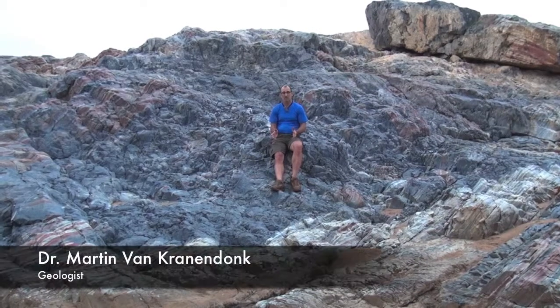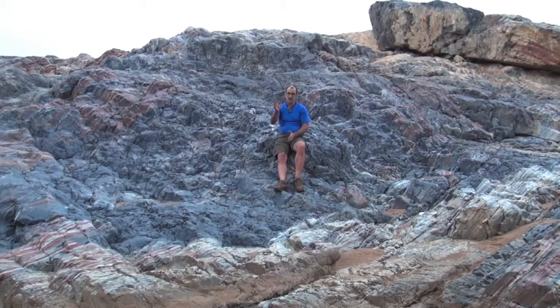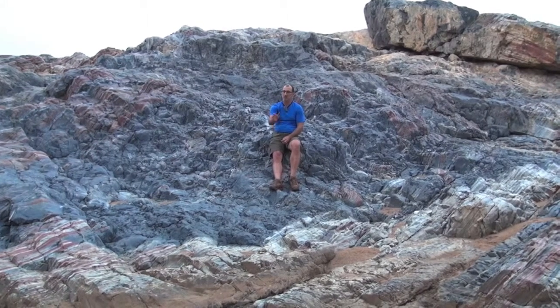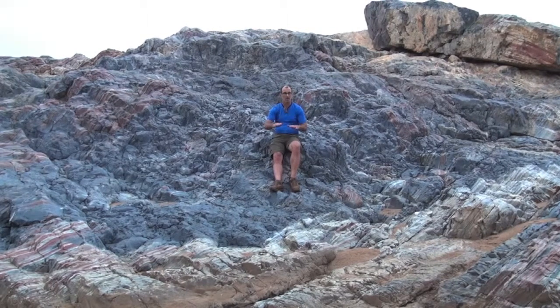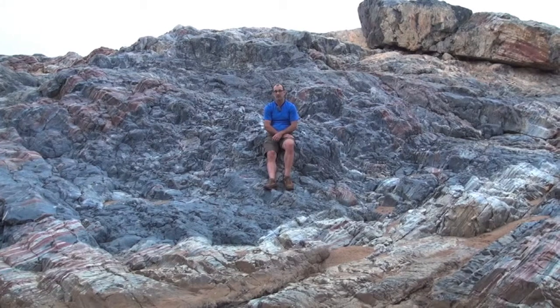So the wonderful thing about the Marble Bar Chert is that you can see two different geological processes at work in this one unit. The one process is this very regular banding between the white, the dark grey, and the red layers. And that's part of a sedimentary story of when rocks were deposited deep under the water on the sea floor about three and a half billion years ago.